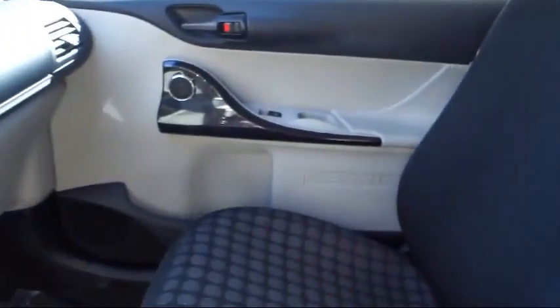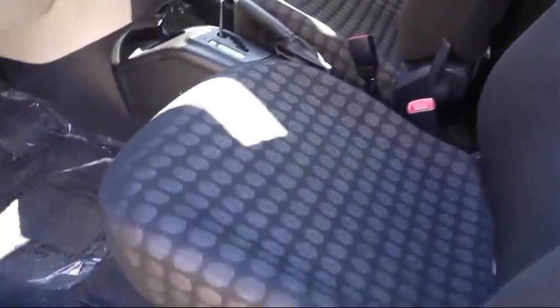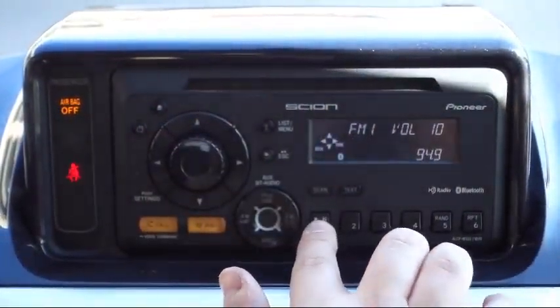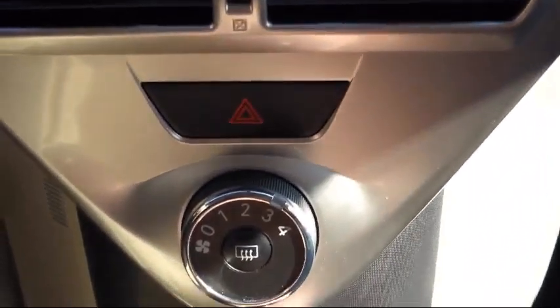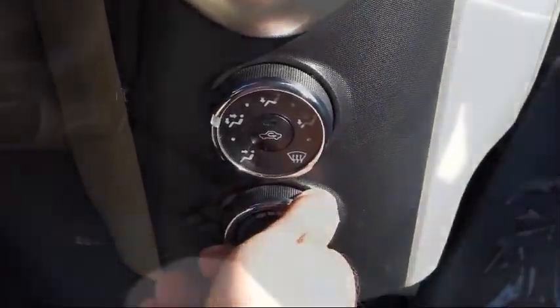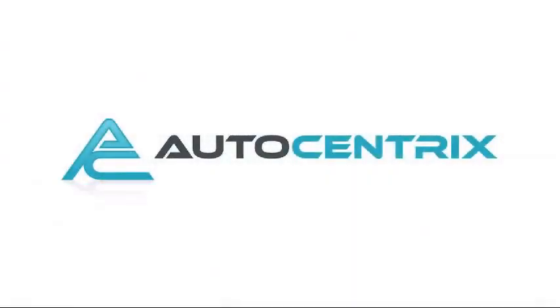We know you value your time, and no one likes spending hours purchasing a vehicle. AutoCentrix eliminates all the hassle and stress normally associated with buying a car. We strive to complete your transaction in 30 minutes or less. So come visit us today in our 11,000 square foot indoor showroom. We're located at 3340 Wiley Post Road in Carrollton.